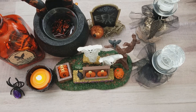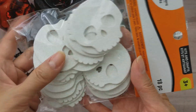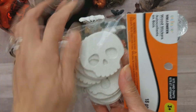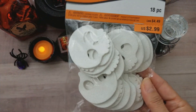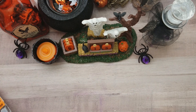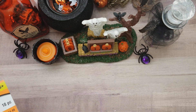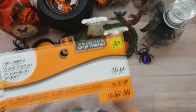Starting with Michaels — I was in search of this right here because it's so cute. I love that you get so many pieces and it's a cute skull, and I love that it is wood. I love wood embellishments. The wooden embellishments came out to $1.19, which was a bargain because usually they're about three bucks. These are the Creatology brand.